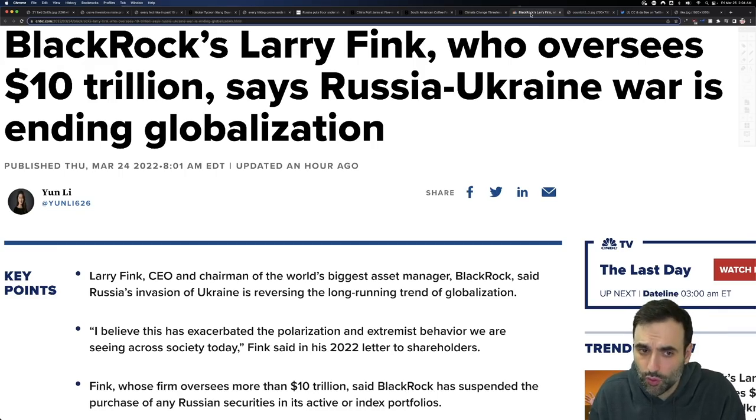BlackRock's Larry Fink, who oversees $10 trillion, says Russia-Ukraine is ending globalization. I can see the benefit of globalization, but I also see the downside — and we clearly see that right now. We saw it with the trade war with China and the U.S. — it's just one thing after another.